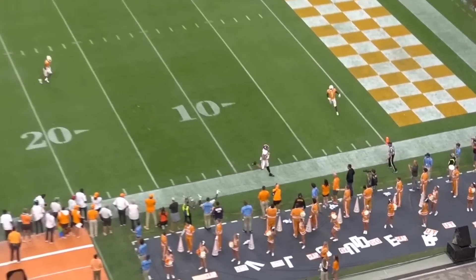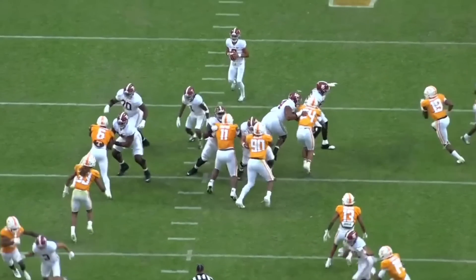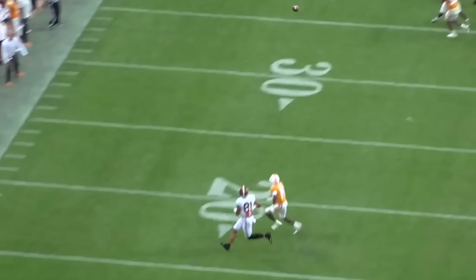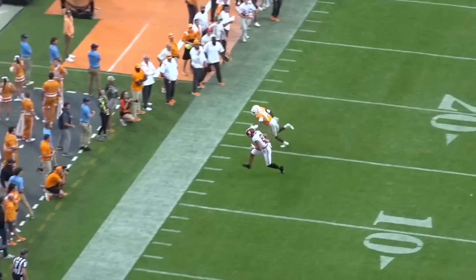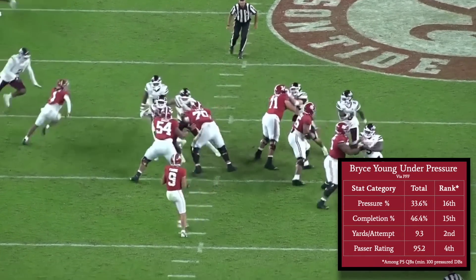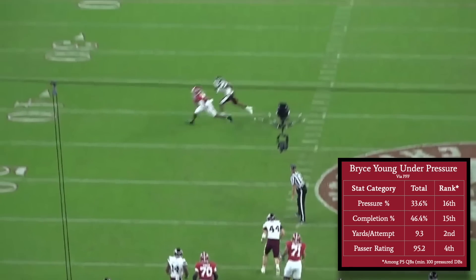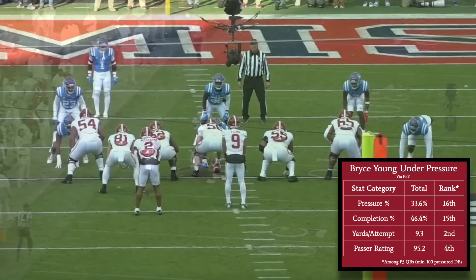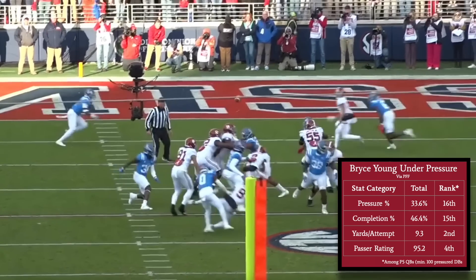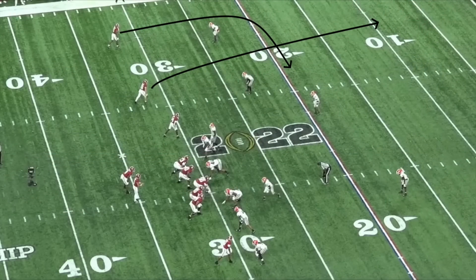The design of Bill O'Brien's offense, along with Young's tendency to hold onto the ball for a long time, subjected him to a high rate of defensive pressure, but Young's toughness and skill set allow for impressive production when faced with pressure. Young was pressured on 33.6% of his dropbacks last season, which was the 16th highest pressure rate among qualifying quarterbacks. On those pressured dropbacks, Young ranked 15th in completion percentage, 2nd in average yards per attempt, and 4th in passer rating. Despite his size, Bryce Young is unfazed by pressure.